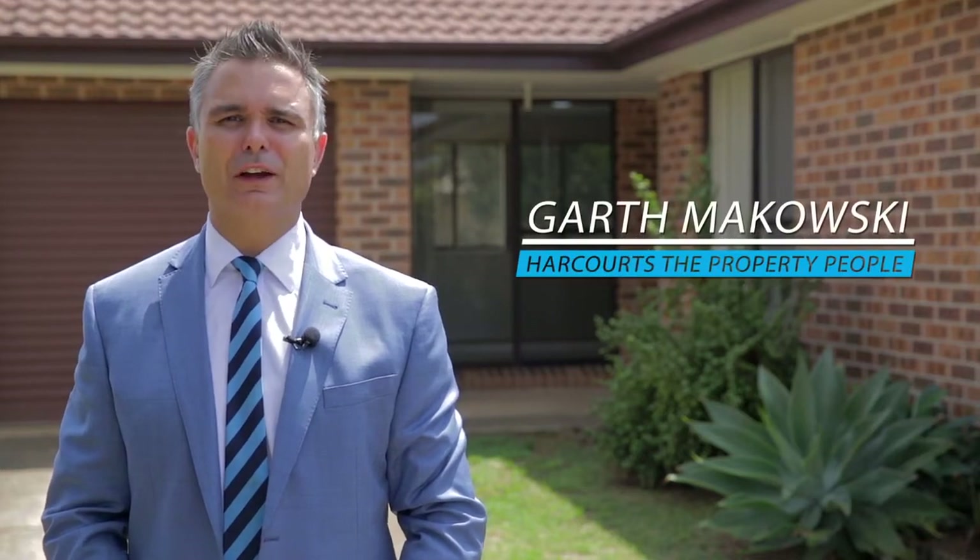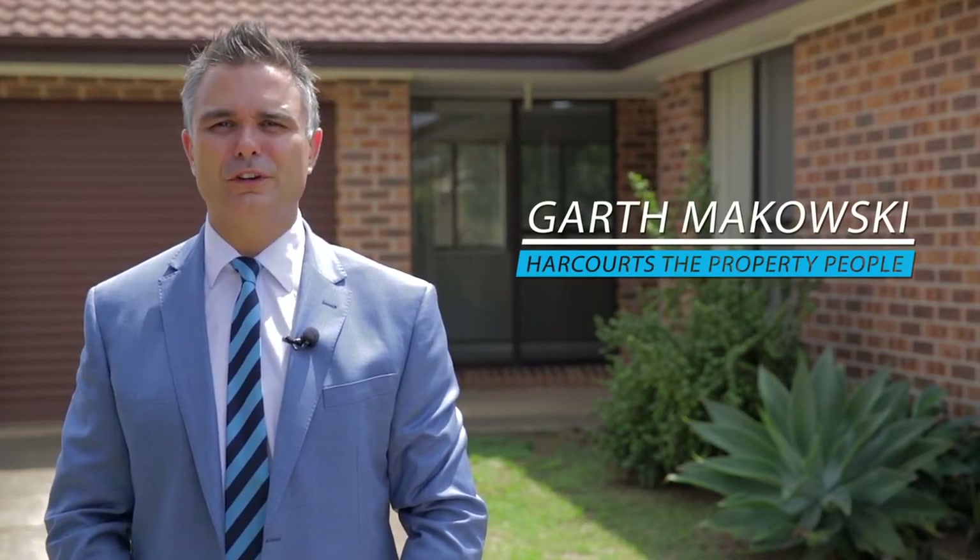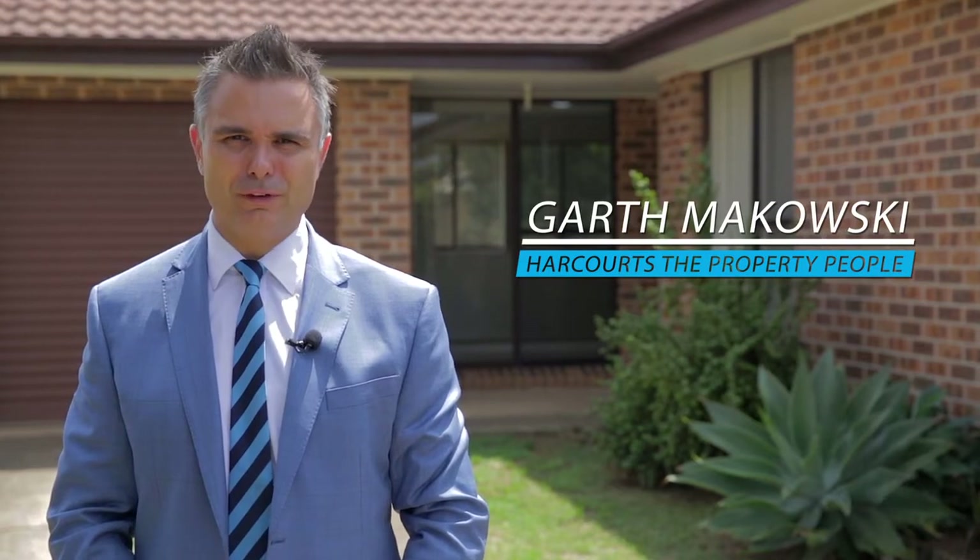G'day, I'm Garth. Today I'm going to take you on a tour of 262 Copperfield Drive in Rosemeadow. Come on inside, let's take a look.